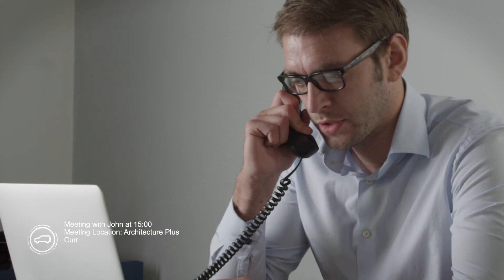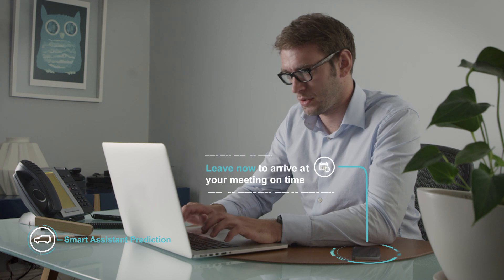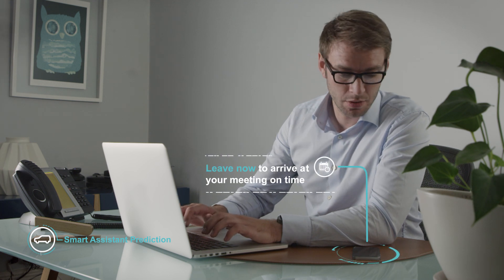The self-learning car synchronises with the driver's mobile calendar and links with current traffic data to suggest the optimum time to begin a journey.